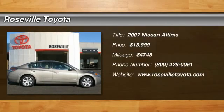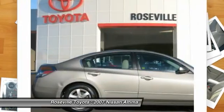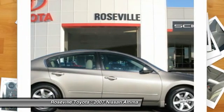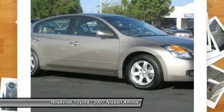The 2007 Nissan Altima. The Nissan Altima offers advanced features to make life easier, including push-button ignition, which comes standard. Combine that with a powerful V6 or efficient four-cylinder engine,